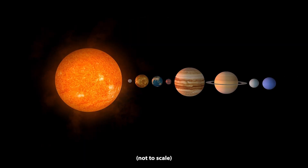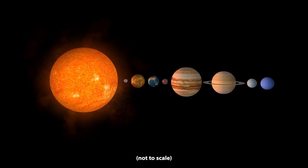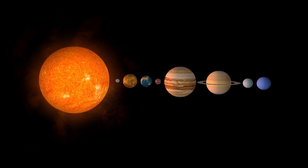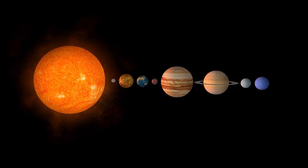From the Sun-baked surface of Mercury to the swirling clouds of Jupiter, our Solar System provides just a taste of the wide variety of planets in our galaxy.